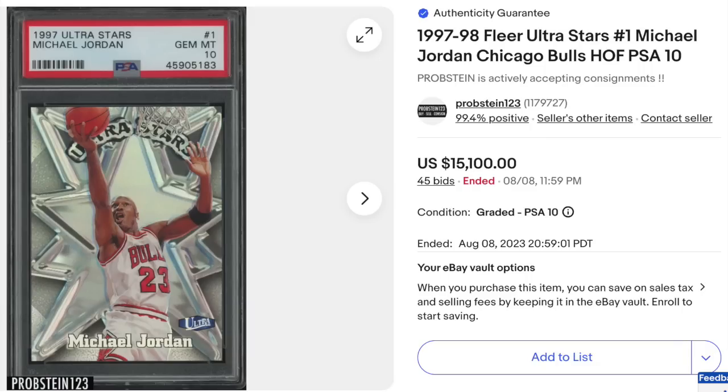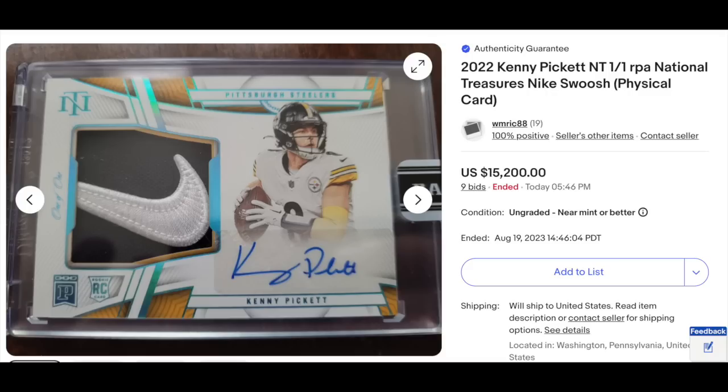Back to 90s basketball: 1997 Ultra Stars, Michael Jordan — the same set we saw earlier with Penny Hardaway, though this is the standard insert, not the gold parallel. Graded PSA Gem Mint 10. Goes for $15,100. More quarterbacks: 2022 National Treasures, Kenny Pickett, Nike Swoosh Rookie Patch Auto, a one-of-one, goes for $15,200 ungraded.